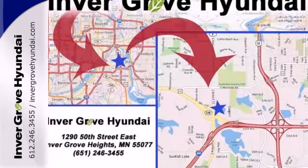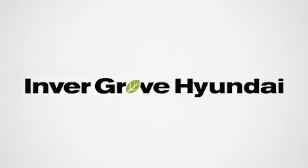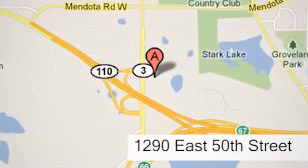Swing by today and see why it's been touted as a most dependable midsize car. At Invergrove Hyundai, experience the Invergrove Hyundai difference. We're conveniently located at 1290 East 50th Street in Invergrove Heights, Minnesota.